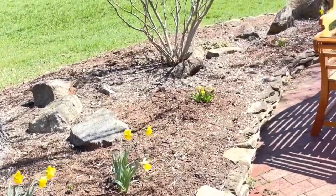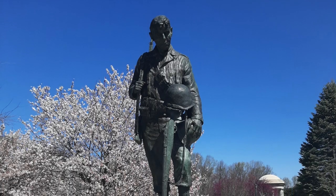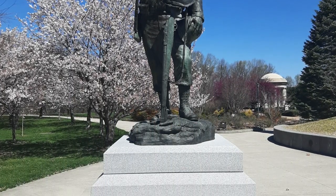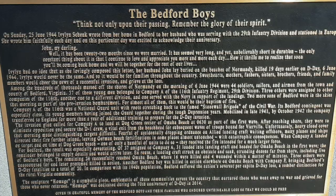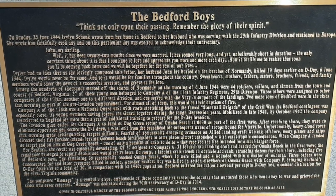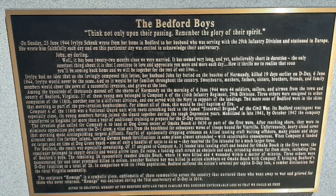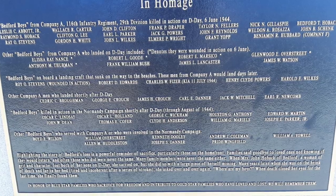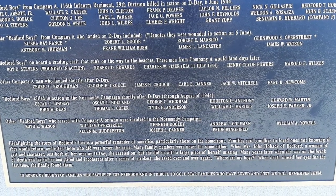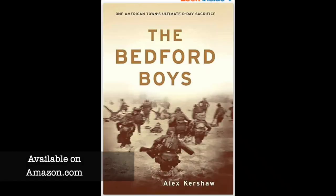You might be wondering, why is this national monument located in Bedford, Virginia at the foothills of the Blue Ridge Mountains? The answer is that the town of Bedford, Virginia, with only 3,200 residents in 1944, had 44 residents that were active-duty military members participating in the D-Day invasion. By day's end, 19 of Bedford's soldiers in the invasion were dead. Proportional to population, this community suffered the greatest losses of any in America on D-Day. The memorial was placed here to honor that city's loss. You can learn more about the Bedford Boys in a great book by Alex Kershaw called The Bedford Boys.